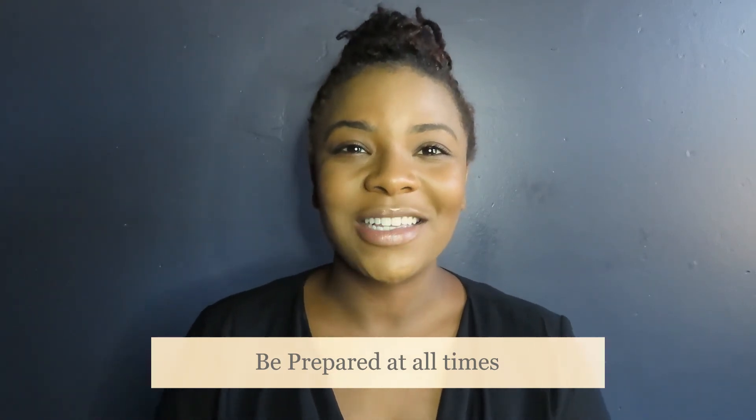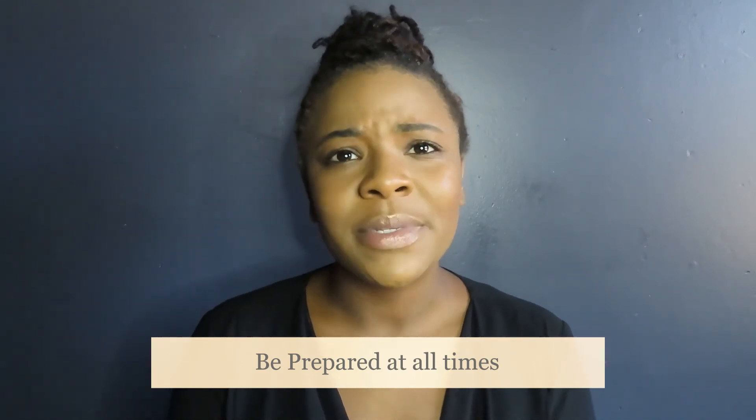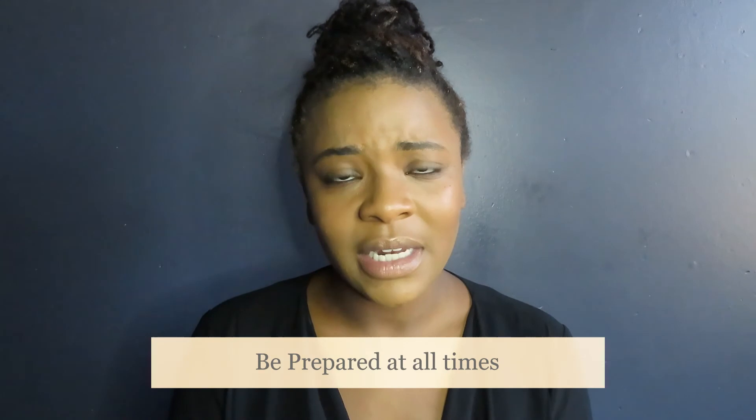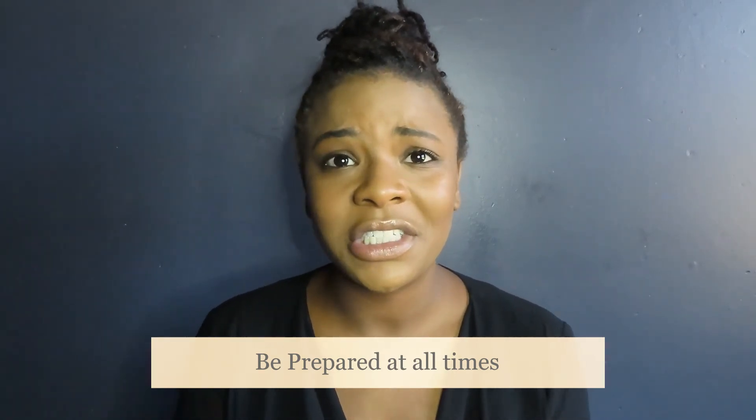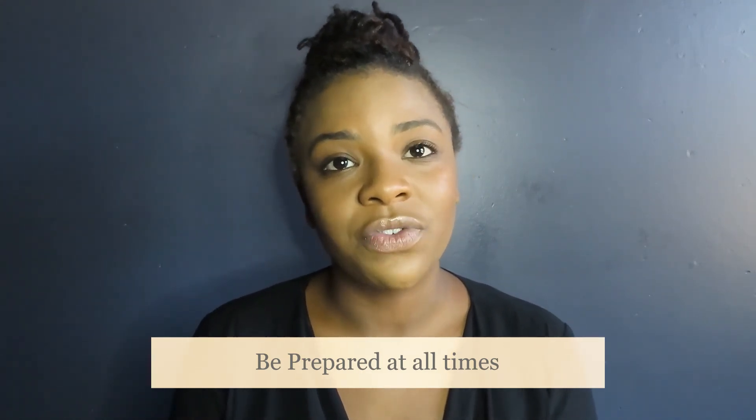Number five, always be prepared. There's nothing like having a model who is not prepared — she comes in late, her makeup's not done, her hair's not washed, she didn't shower. Little things like that can definitely affect your career as a freelance model. It is okay to get your things ready days in advance, keep up on skin care, hair care, fitness and health, and even your mental health. Always be prepared because this is your job — this is your business.